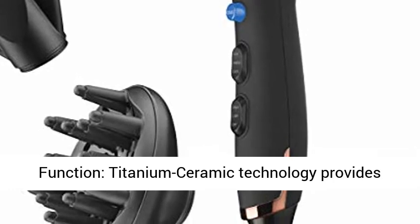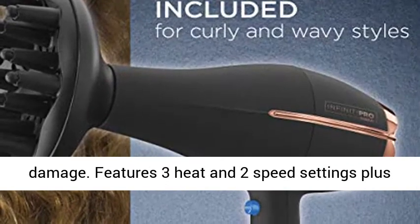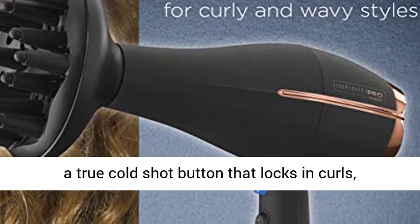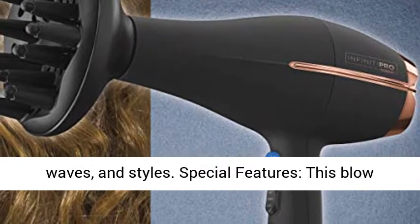Versatile function: titanium ceramic technology provides infrared heat for faster drying and less hair damage. Features three heat and two speed settings plus a true cold shot button that locks in curls, waves, and styles.